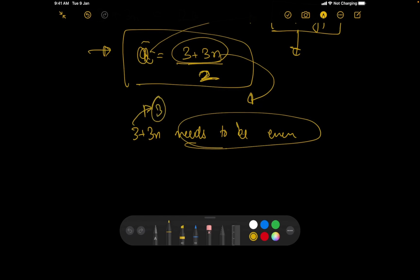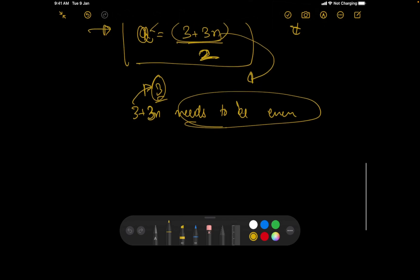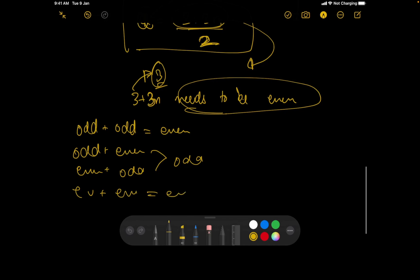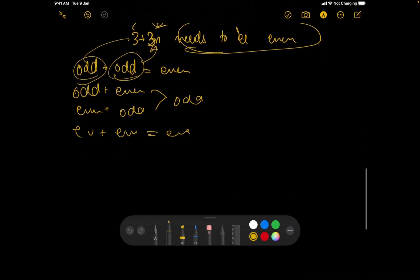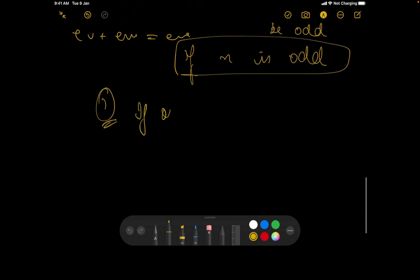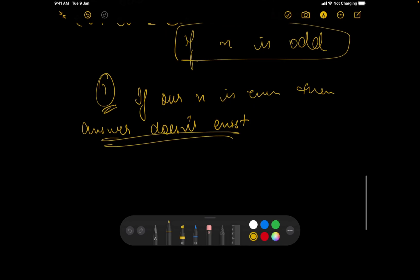For 3 + 3n to be even, we need odd + odd = even. Since 3 is odd, 3n must also be odd, which means n must be odd. Therefore, if n is even, the answer does not exist and we simply print 'No'.